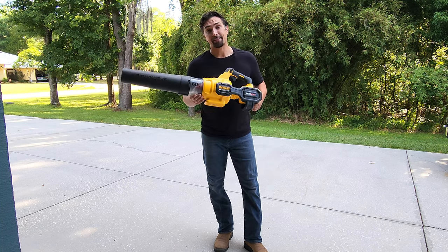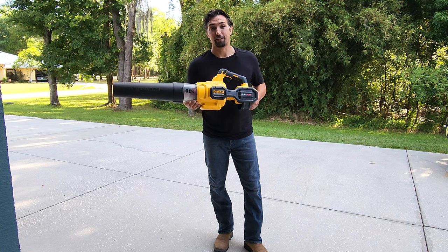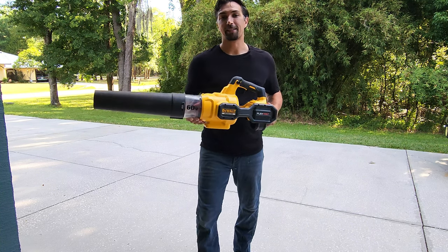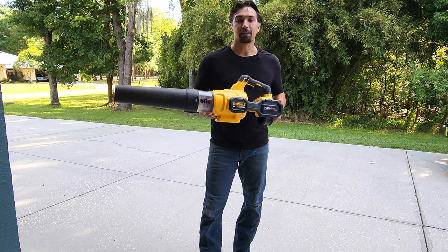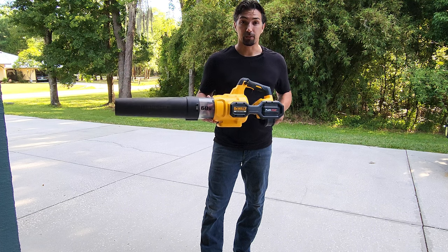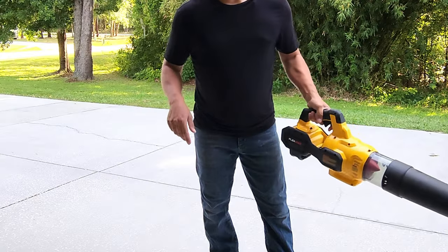It's the one tool that stays in my truck, so I always have it on the go. It's great for camping and clearing out a campsite, cleaning out the garage, getting that dust taken care of, clearing out a sidewalk, and it has the power to clean out gutters without any issues.